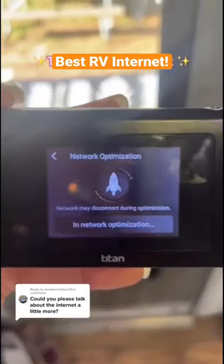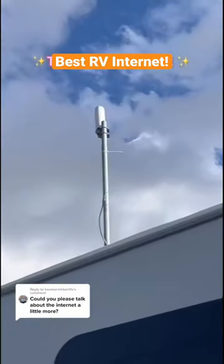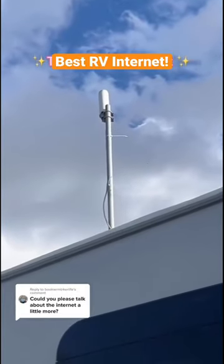We have been using them for three and a half years and do love using their services and how far they've come. I have a cell booster that we put up every time we get to a campground to make sure we're getting the best cell signal.